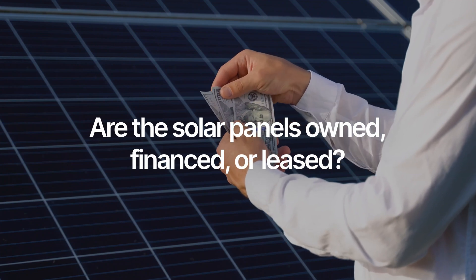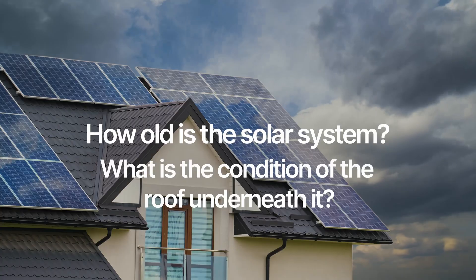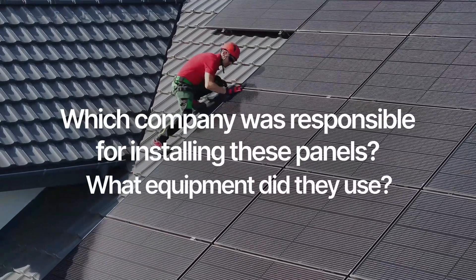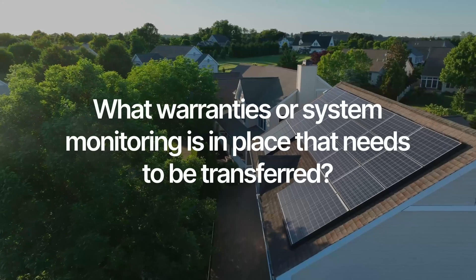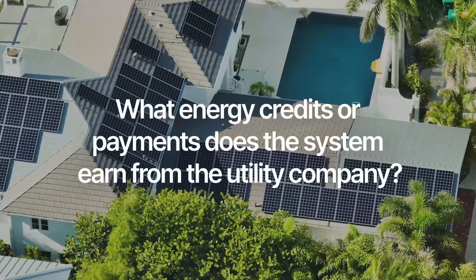The first things you'll want to find out when buying a house with solar panels are: are the solar panels owned, financed, or leased? How old is the solar system? What is the condition of the roof underneath it? Which company was responsible for installing these panels, and what equipment did they use? What warranties or system monitoring is in place that needs to be transferred? And what energy credits or payments does the system earn from the utility company? Without further ado, let's break down each of these things.